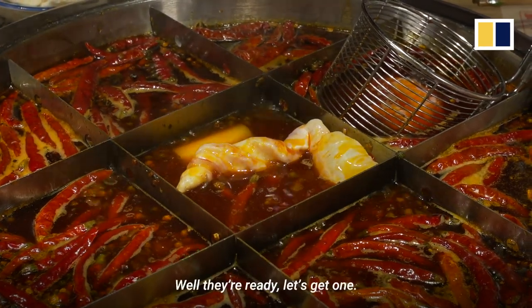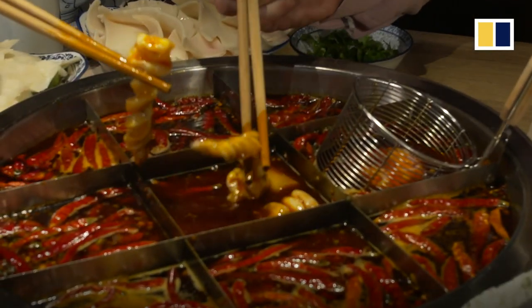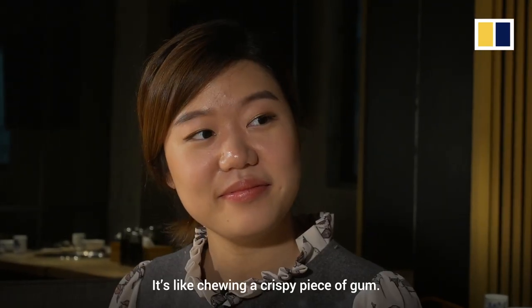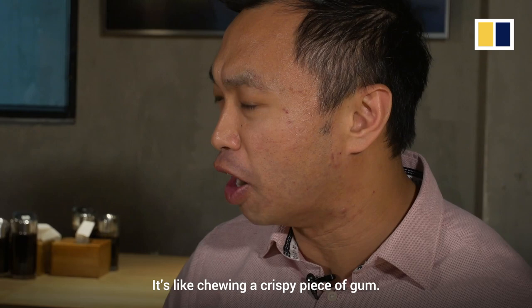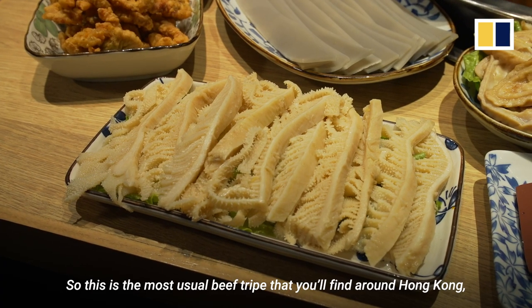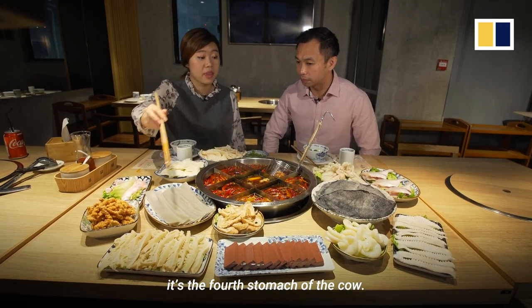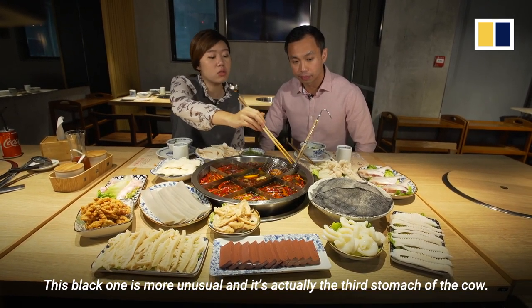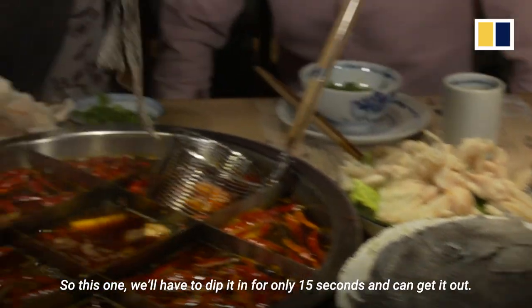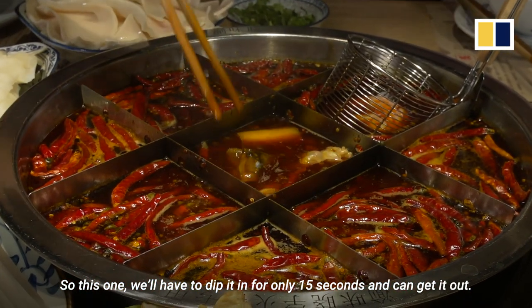It looks like a balloon. Well, they're ready, let's get one. It's like chewing a crispy piece of gum. So this is the most usual beef tripe that you'll find around Hong Kong — it's the fourth stomach of the cow. This black one is more unusual, and it's actually the third stomach of the cow. We'll have to dip it in for only 15 seconds, and we can get it out.